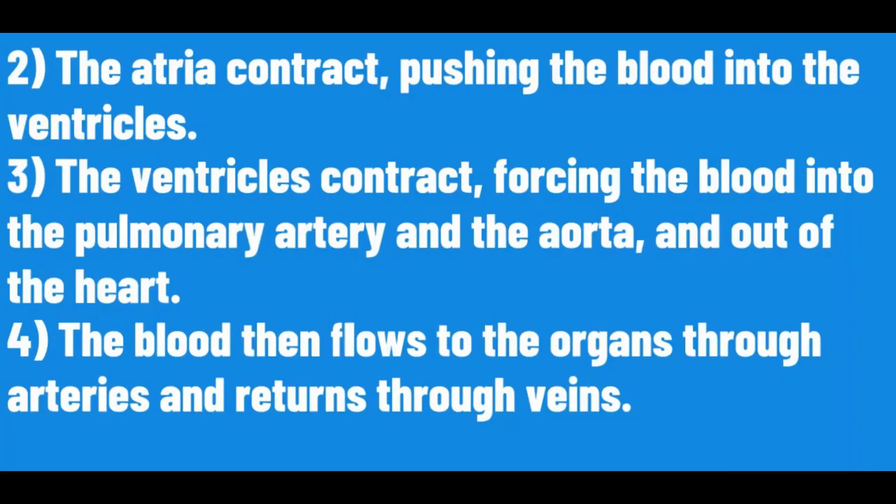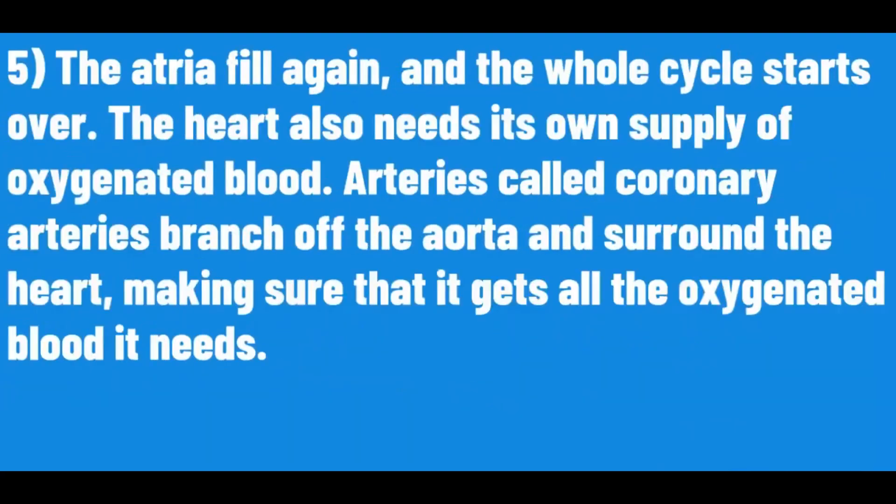The blood then flows through the organs, through the arteries and returns through the veins. The atria fill again and the whole cycle starts over.